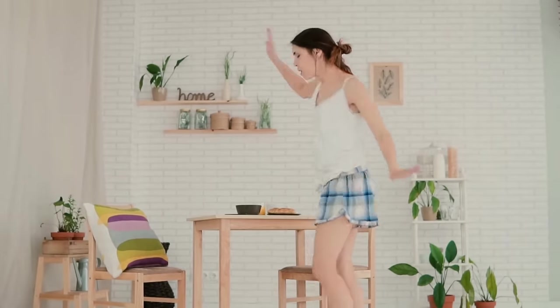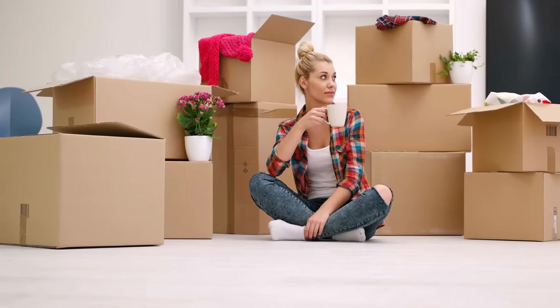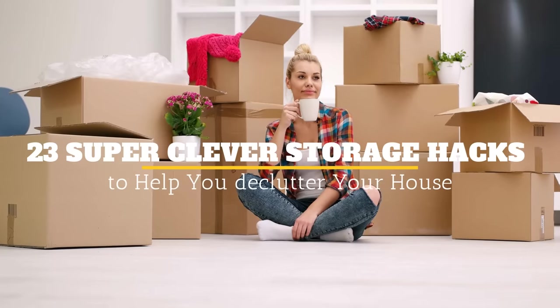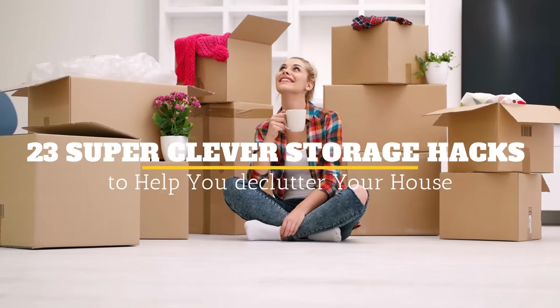Whether you have a house with a mountain of clutter to conquer or are trying to find creative methods of keeping track of everything that's stuffed into your too-small home, you'll find these creative and clever storage hacks to be quite useful indeed. Welcome to Jensen's DIY, and here are 23 super clever storage hacks to help you declutter your house.